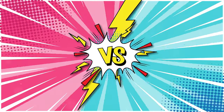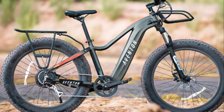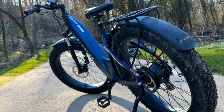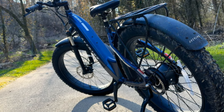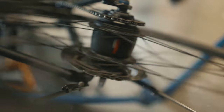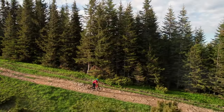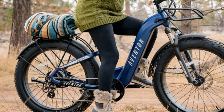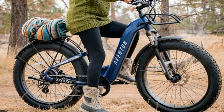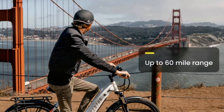Now let's go head-to-head comparing the contenders. Each of these e-bikes has its own unique strengths and is designed to cater to different types of riders. The Adventure 2, our off-road champion, is the least expensive of the three at two thousand dollars. For that price, you get a powerful motor, long-range battery, and a rugged build that can handle steep hills, rocky trails, and muddy paths. Its robust frame and high-quality components ensure durability and reliability, making it a worthy investment for serious off-road enthusiasts.